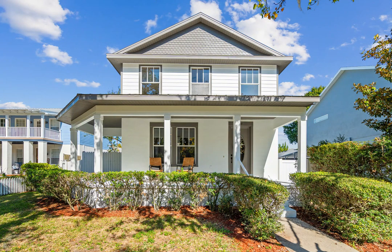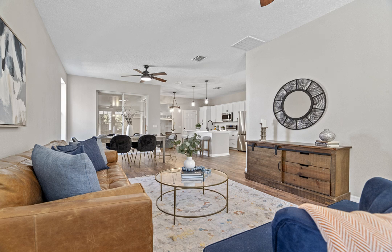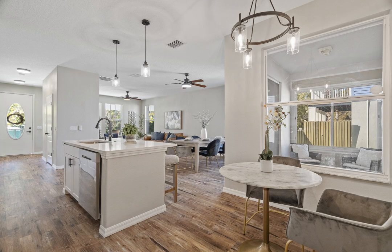Nestled along the tree-lined streets of Longleaf, this fully renovated three-bedroom, two-and-a-half-bath home with a first-floor in-law suite and a huge enclosed patio game room is everything you've been searching for. The open and airy floor plan allows for maximum use of space.